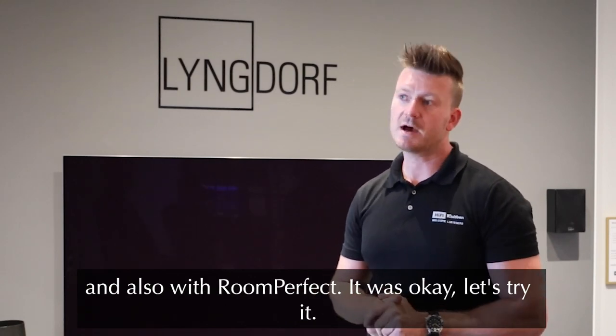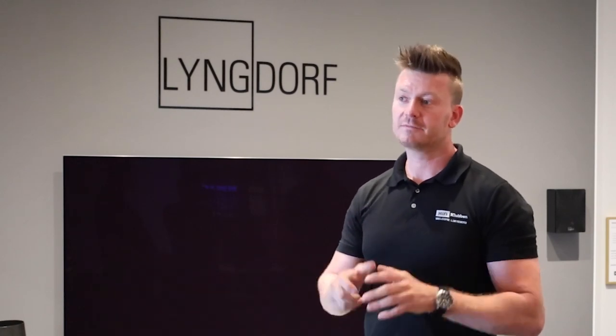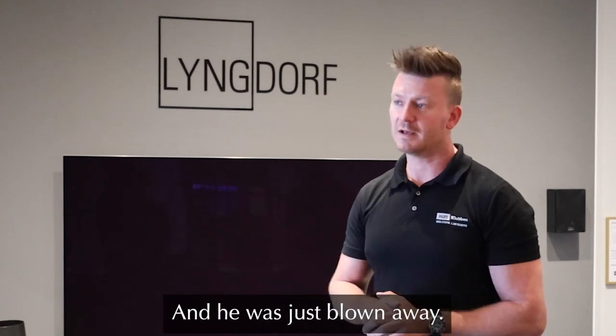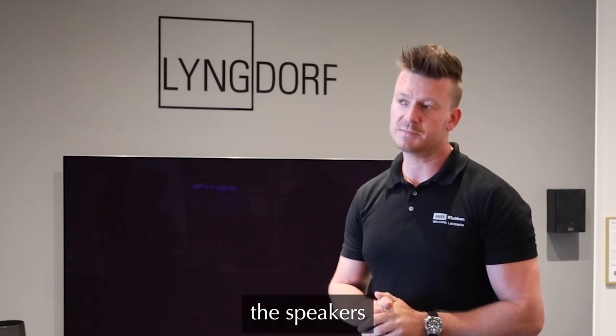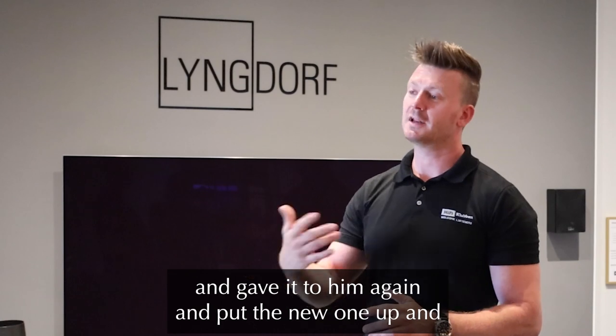He said okay, let's try it. So I actually lent him one, went up to him again, put the amplifier in, did room perfect, played for him — and he was just blown away. He said for 18 years he had not heard his speakers sound so good. So he bought the amplifier.